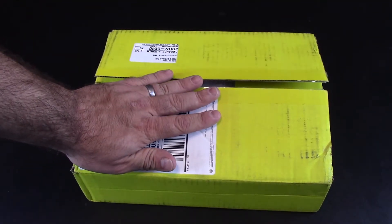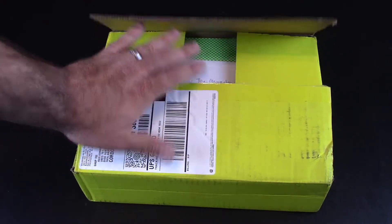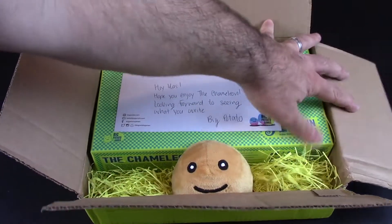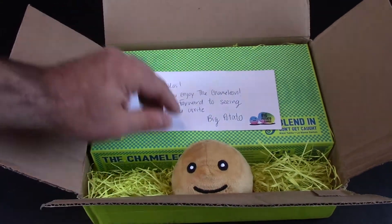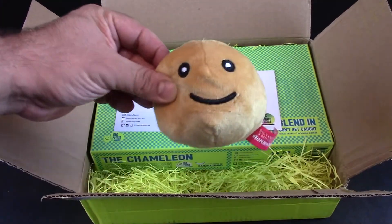Alright, let's go ahead and see what's in the mailbag. I've already pretty much knifed this box open, so it just kind of saves time. Whoa, look at there!